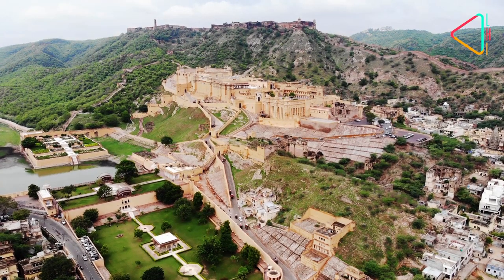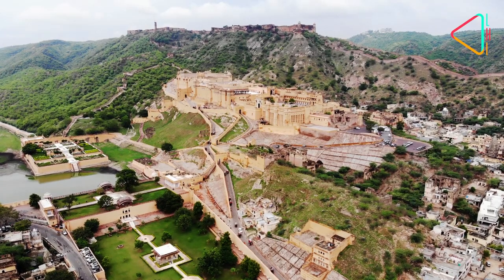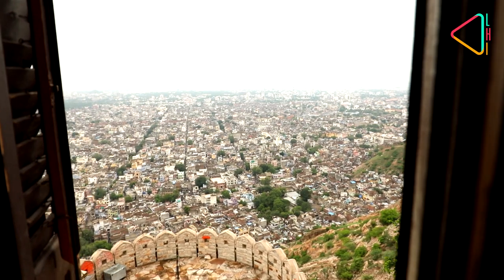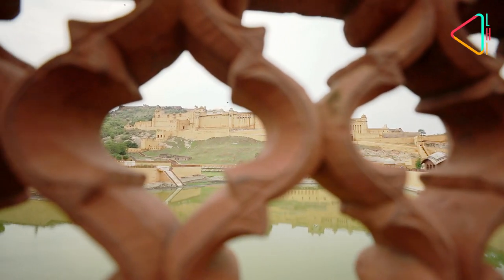Jaipur, in all its splendor — the capital of Rajasthan hides history in every corner. But looming large around this bustling city, you will find its historic forts holding guard and telling its story.